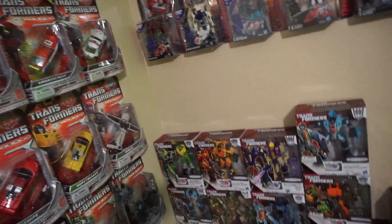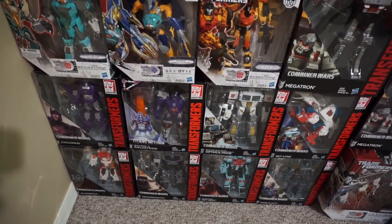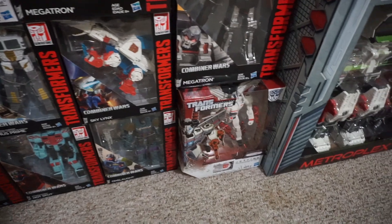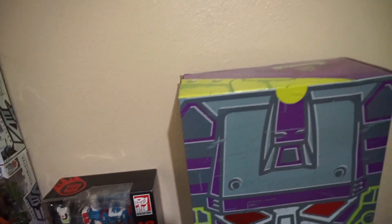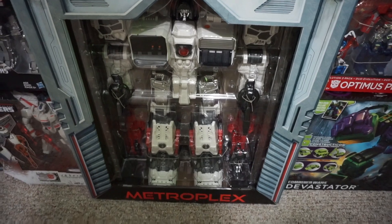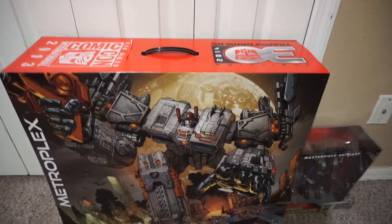Moving down, I've got all of the Voyagers, and then moving into Titans Return — that Jetfire is an awesome figure. I've got the SDCC Devastator sealed and an SDCC Metroplex sealed. I don't know what I'm doing — and another Devastator retail. I would just keep on buying stuff. I mean, look at the box art for that — how can you pass that up? That's awesome.